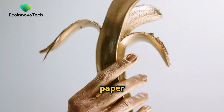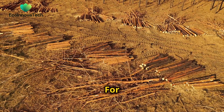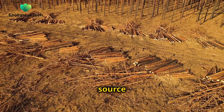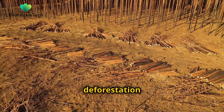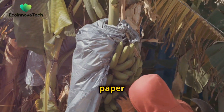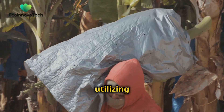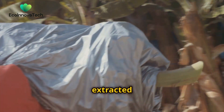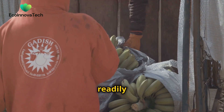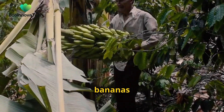Banana fiber paper offers us a glimpse of this possibility. For centuries, we have relied on trees as the primary source of paper fiber, leading to deforestation and habitat loss. Banana fiber paper offers a sustainable alternative, utilizing the fibers extracted from the banana plant, a resource that is readily available and rapidly renewable. After the bananas are harvested,